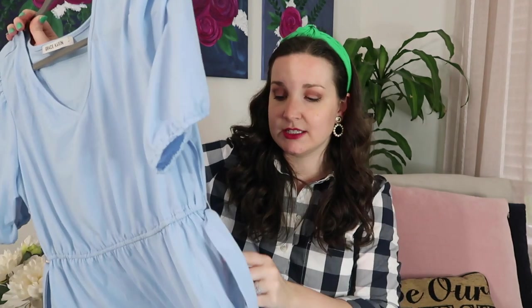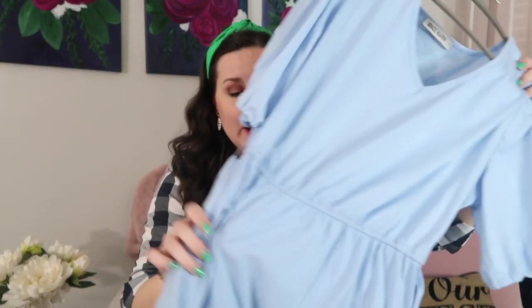It comes in multiple colors and has giant pockets — you'll notice a theme with clothes I wear to work. I'm trying not to buy things without pockets because I need to carry my phone, my clicker, and all the things. That was a huge win from Amazon. I was debating between the pink and the blue and ended up going with the blue, and I'm quite happy with that.